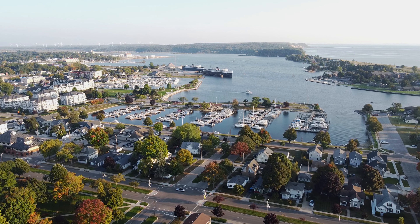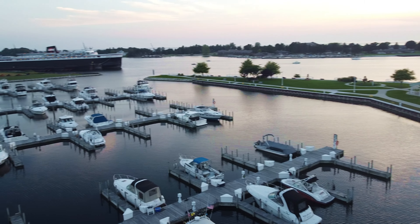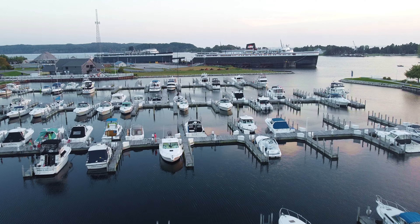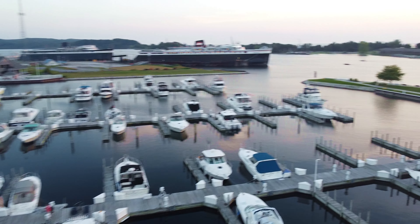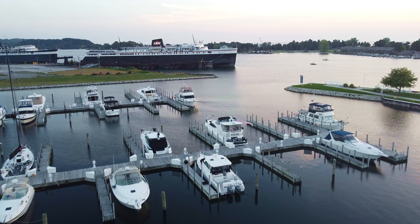Alright, let's go head down and check out the car ferries. Got the Badger up front here. I always love how big she is — there's train tracks inside and she can carry two trains side by side. It's amazing. Nowadays, when she's in operation, she hauls passengers and cars over to Wisconsin and back every day, all summer long.